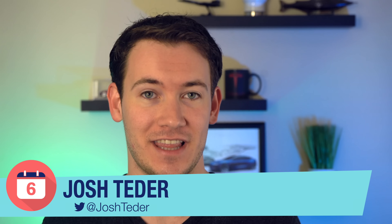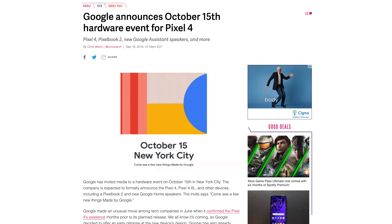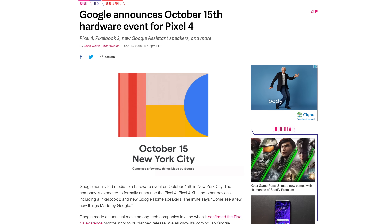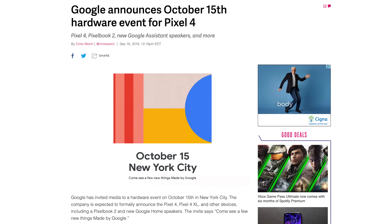It's finally October and that means we only have a few weeks left until Google's big hardware announcement on October 15th. We're expecting to see the Pixel 4 and a couple of other Google Assistant devices come out of that event. We'll make sure to have coverage of that event as soon as it happens, but in this video we're talking Google Assistant feature updates because Google has not been slowing down with the new features in the lead-up to their big October event.